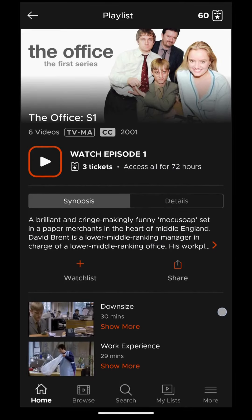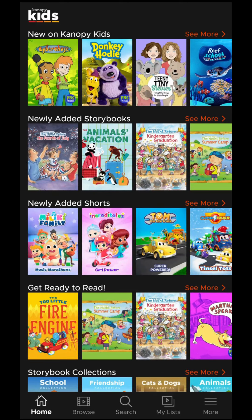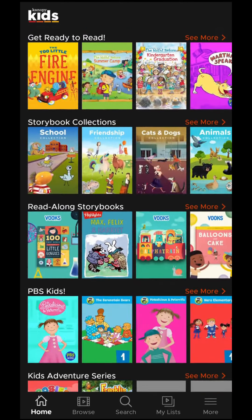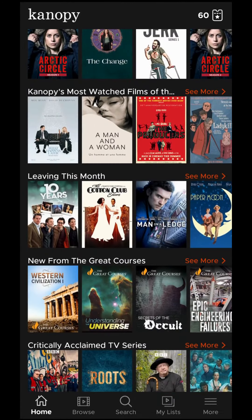You can find anything you've started watching in your Continue Watching section. Canopy also offers the Canopy Kids collection — in Canopy Kids, checkouts are unlimited and don't count towards your monthly ticket amount. There is so much to explore in Canopy, so don't wait to get started.